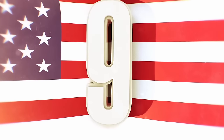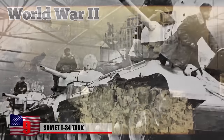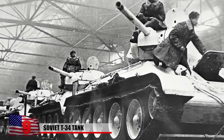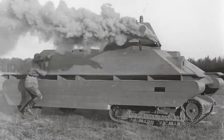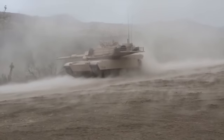Soviet T-34 Tank. Developed during the early stages of World War II, the Soviet T-34-76 tank became well known for its mobility, armor protection, and firepower. It would lose its effectiveness later on in the conflict, but when the Nazis first came face to face with it during their invasion of the Soviet Union, they were shocked by what it was capable of.